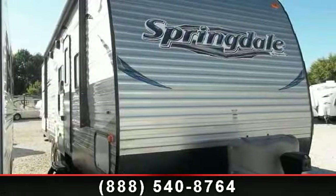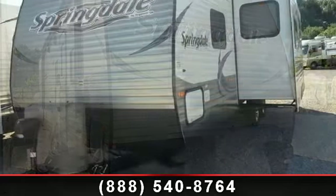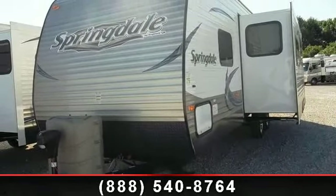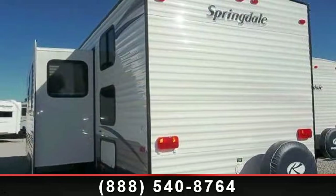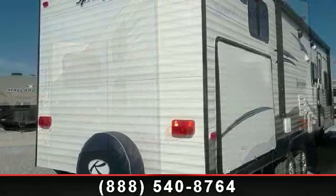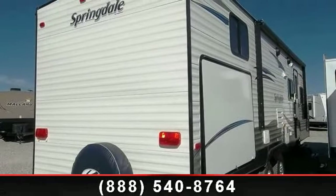Imagine yourself in this 2014 Keystone Springdale 294BHSSR. Whether you are planning on vacationing, adventuring or just relaxing, this travel trailer does it all. This unit is perfect for those looking to maximize fuel efficiency but maintain all of the conveniences of a well-appointed, feature-packed RV.